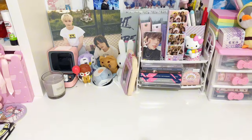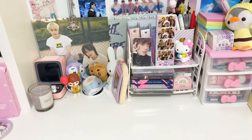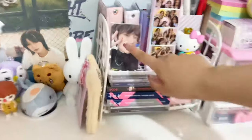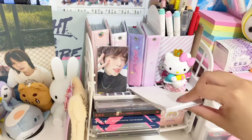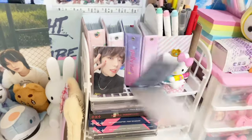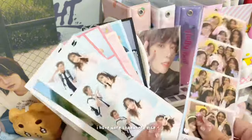Okay guys, I'm done cleaning up my desk, finally. Here's a tiny desk tour as well. I just have Bongi here, all my collect books are at the back. Then these are all my photo booth pictures — I have so many. Yeah, I have a lot.